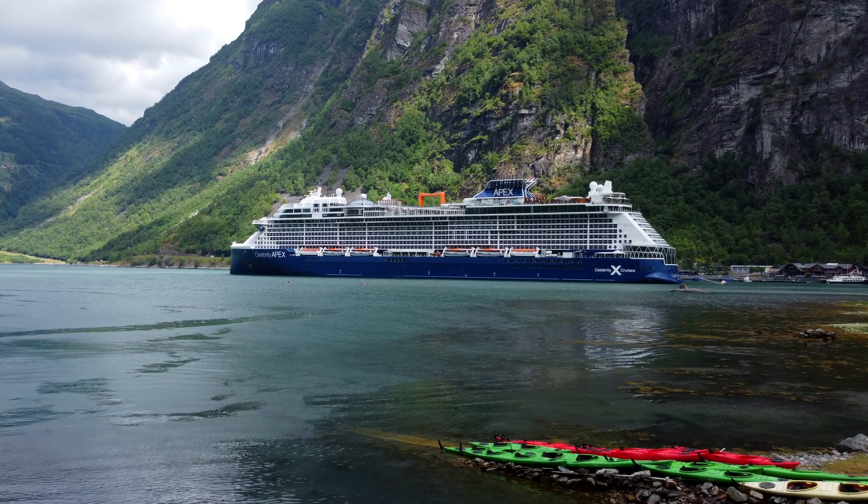Celebrity Apex offers a range of accommodation options, from inside cabins to retreat suites. The most common stateroom category, the Infinite Veranda, has its unique features. Infinite Veranda staterooms measure 202 square feet or just under 19 square meters, which is about average for a cruise ship in the premium cruise category. While the concept of an Infinite Veranda may sound appealing, it comes with some limitations. The veranda is essentially a window that can be opened, but doing so turns off the air conditioning, which can be uncomfortable in tropical climates.